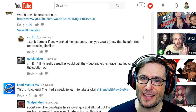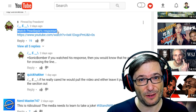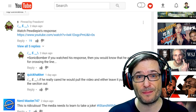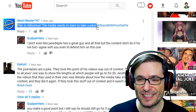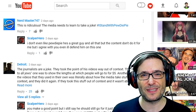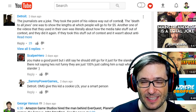Many of you wrote long and thoughtful comments expressing your opinion. Thank you, and let's read some of them. So E mentioned PewDiePie himself issued an official response, and this is pinned at the top, so anyone who watches this video will see this as the first comment. You should definitely watch that to hear what PewDiePie thinks about all this. Nerdmaster747 wrote, 'This is ridiculous. The media needs to learn to take a joke. Stand with PewDiePie.' I share that opinion. I think he did take things a little too far, but I think his punishment should have been something a lot less severe. Detroit wrote, 'The journalists are a joke. They took the point of his videos way out of context.' That's very true.